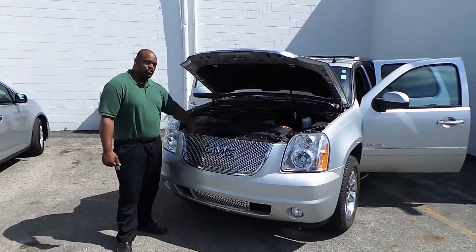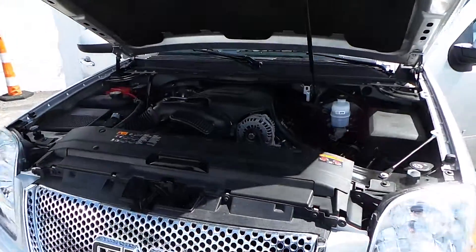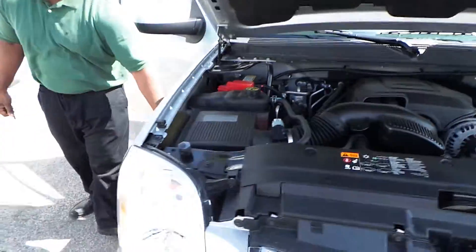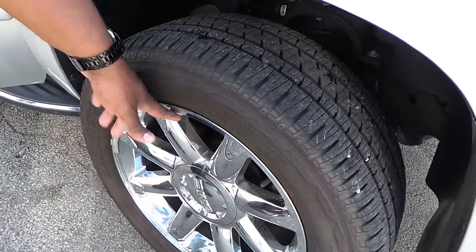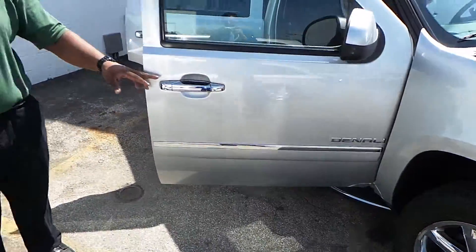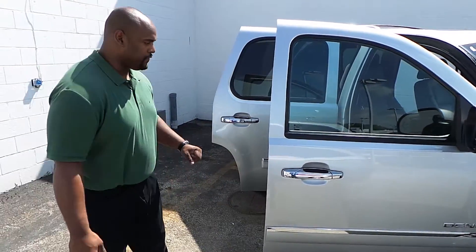It has the Vortec engine in it, chrome grill, very nice grill, great tire tread, has plenty of tire on it for you, chrome wheels, which are real nice. On this vehicle it also features chrome handles, makes a nice feature for the vehicle.